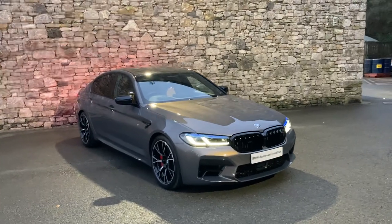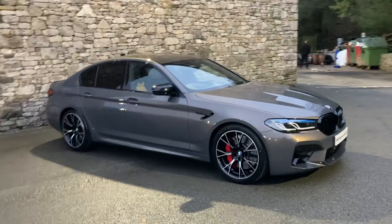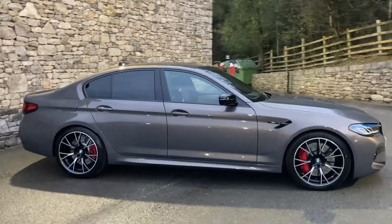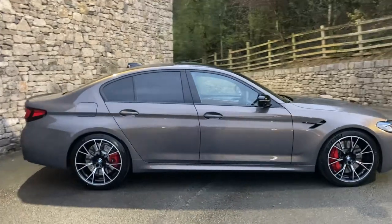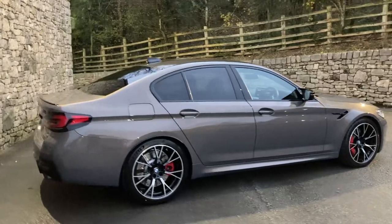Hello, welcome to Lloyd BMW South Lakes. Today we have this fantastic BMW M5 Competition, finished in Alvite Grey Metallic, which is quite an unusual colour. Inside we have the mid-rand beige full Merino leather interior with black.